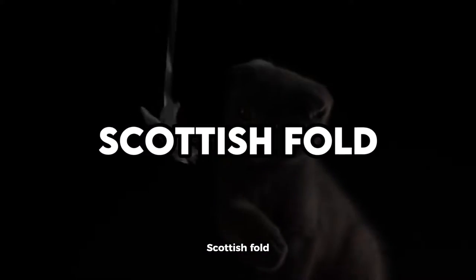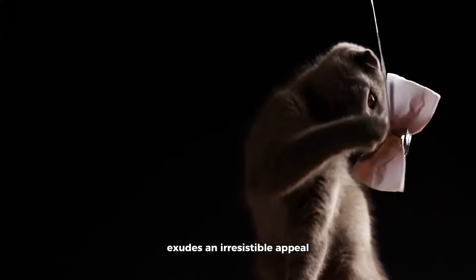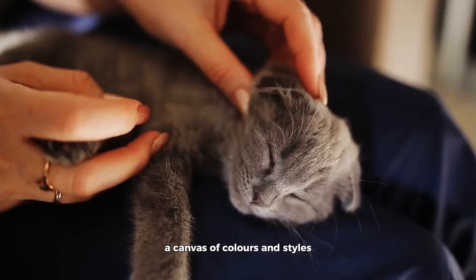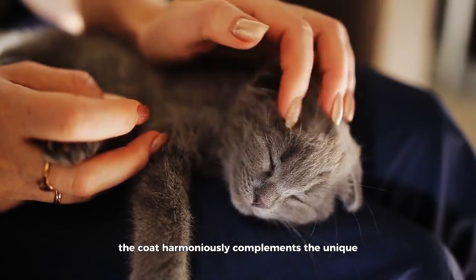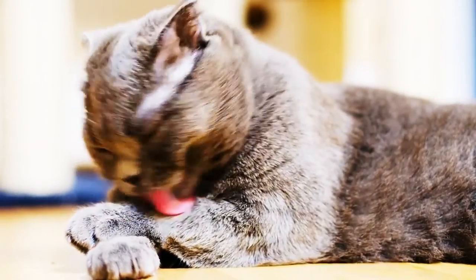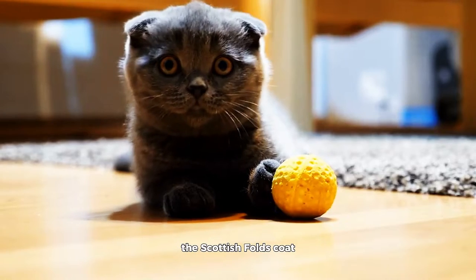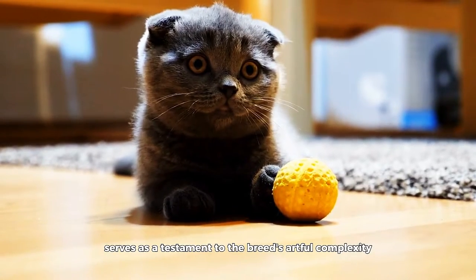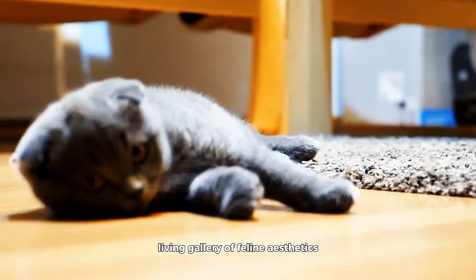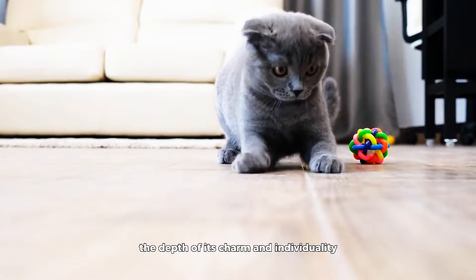Scottish Fold. The Scottish Fold, with its charming folded ears, exudes an irresistible appeal that extends to its coat patterns. A canvas of colors and styles, the coat harmoniously complements the unique physical feature of folded ears. From classic tabby markings to intricate designs, the Scottish Fold's coat serves as a testament to the breed's artful complexity. This breed becomes a living gallery of feline aesthetics, where the tactile pleasure of a touch reveals the depth of its charm and individuality.